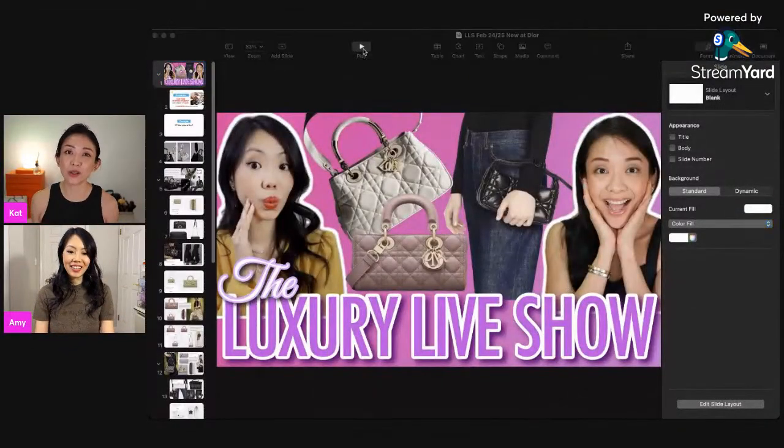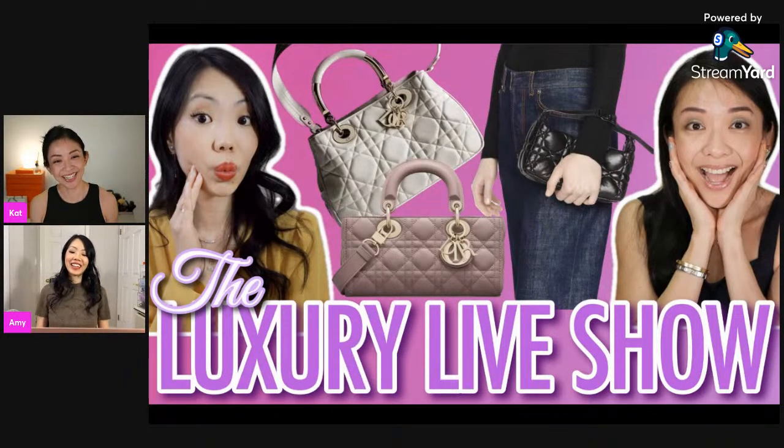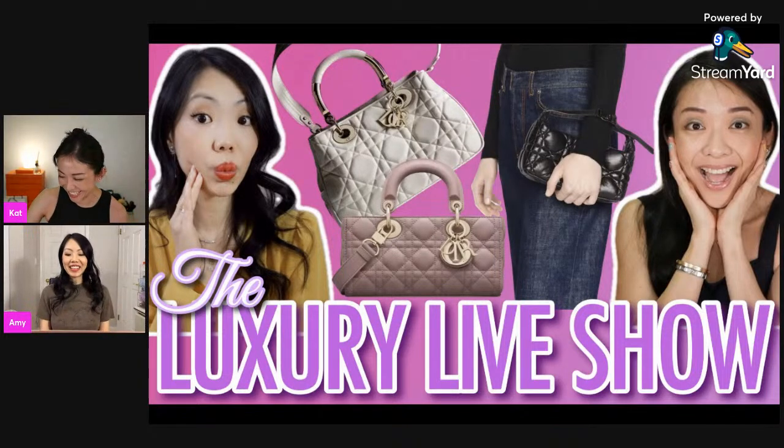Every time we do these 'what's new' videos, I always get tempted — I fall head over heels and get a little bit insane, like 'oh my gosh, maybe I should get a Dior bag now.' I feel the same way. We do it to ourselves. We have to keep updated. There's a lot of cute stuff everywhere all the time.